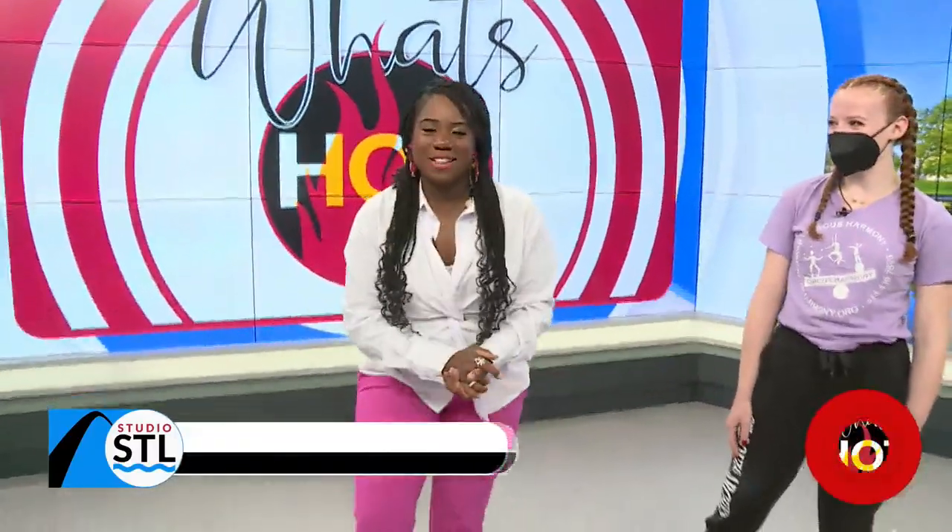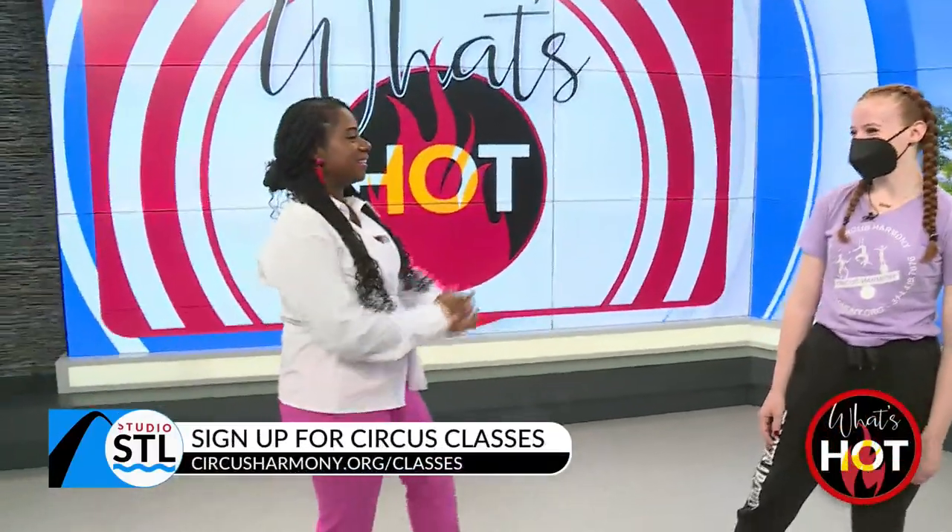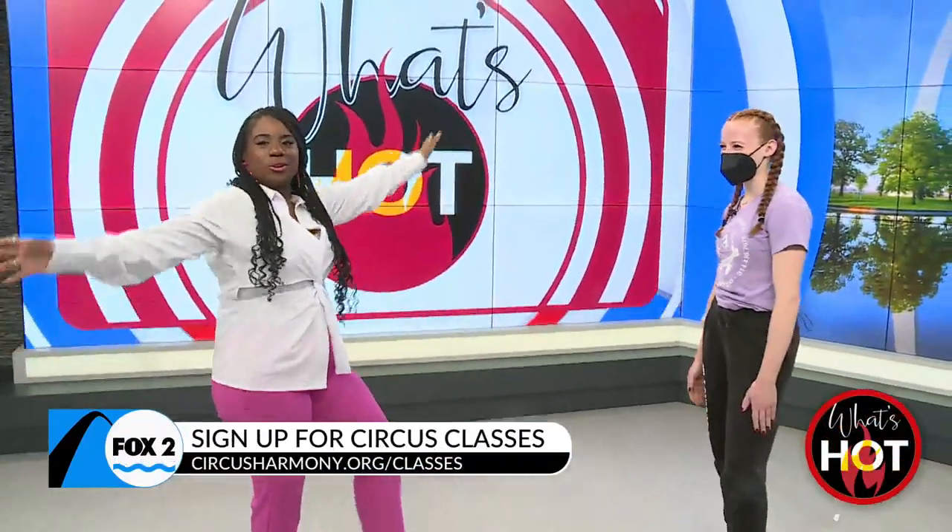So these fall classes, for ages three and up, take place at City Museum. And Sabrina is going to put you through some contorting. Okay, let's do it. So you can actually learn some of these moves at the fall class. Allow me to contort my body.